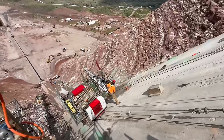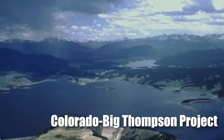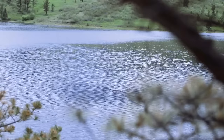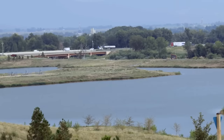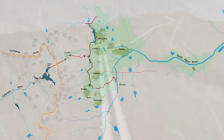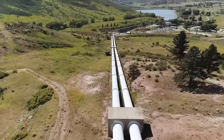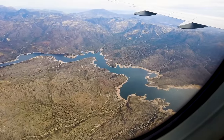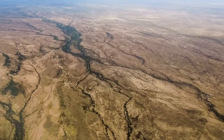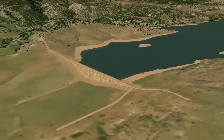An earlier engineering achievement of significant importance comes into play here: the Colorado Big Thompson project, which originated in the 1930s and was designed to redistribute water from the Colorado River on the Western Slope over the Continental Divide to communities on the Eastern Slope, including the Northern Front Range. The Chimney Hollow Reservoir is designed to store water from the Colorado Big Thompson project — water primarily from the Western Slope, carefully transported across the Continental Divide via a network of canals and tunnels and then stored until it is needed.